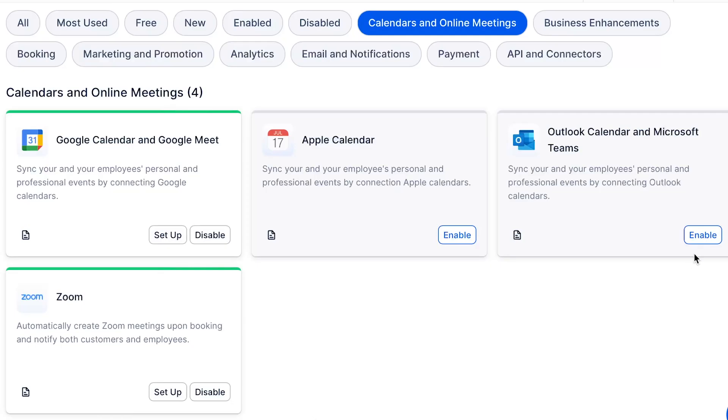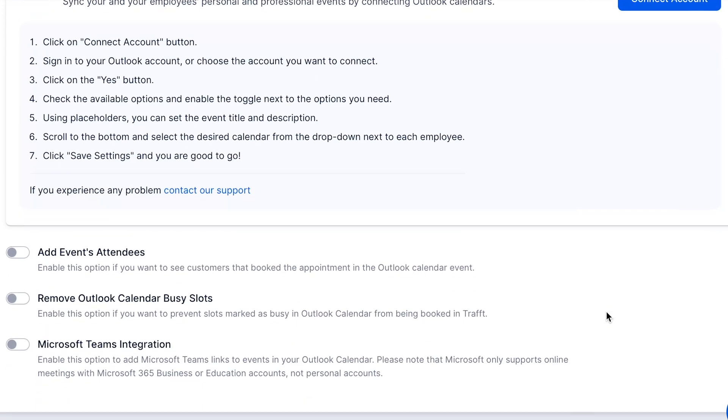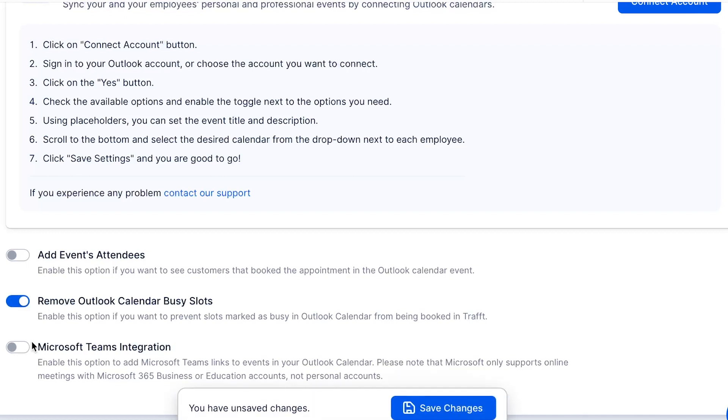And if you're worried about double bookings, don't be. Traft syncs seamlessly with your personal Google or Outlook calendars, preventing any scheduling conflicts and keeping your appointments organized.